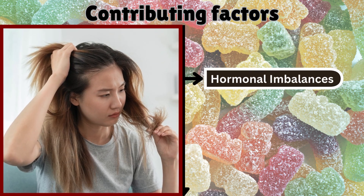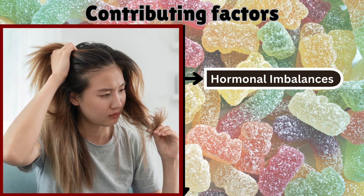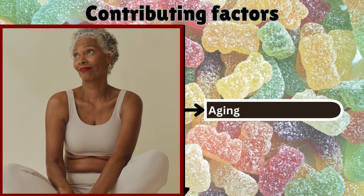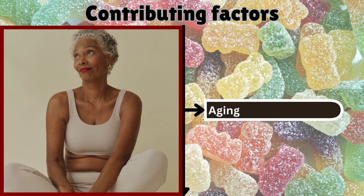Hormonal imbalances: conditions such as polycystic ovarian syndrome (PCOS) and thyroid disorders can disrupt the body's insulin response. Aging: as people age, insulin sensitivity naturally declines, and this decline is often compounded by weight gain and reduced physical activity.